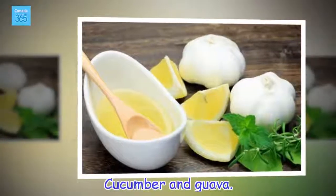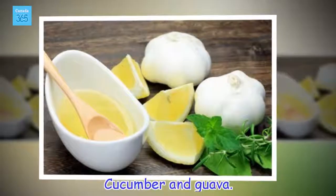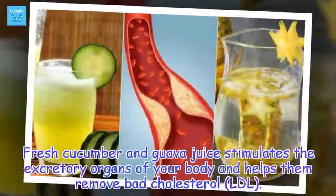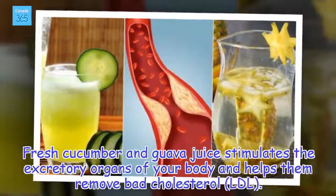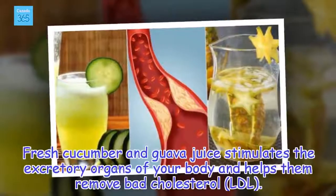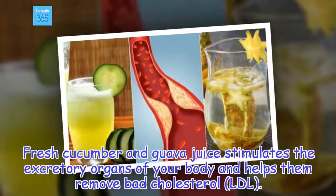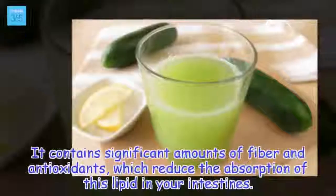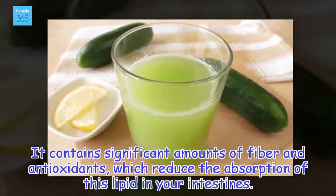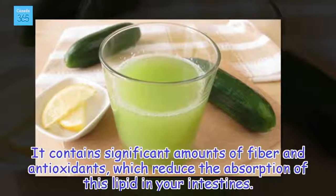Cucumber and guava. Fresh cucumber and guava juice stimulates the excretory organs of your body and helps them remove bad cholesterol, LDL. It contains significant amounts of fiber and antioxidants, which reduce the absorption of this lipid in your intestines.